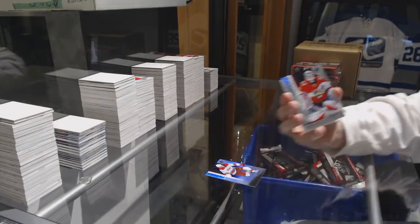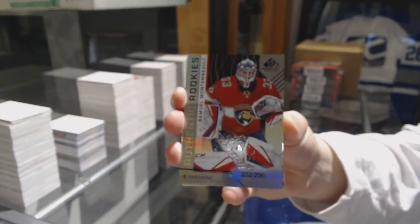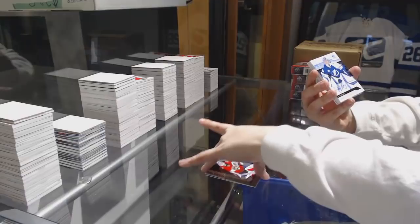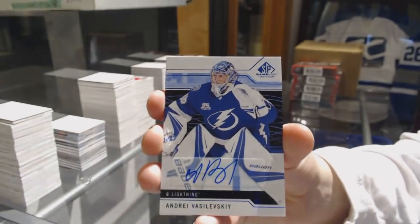Number 296 for the Florida Panthers, Samuel Montembo. We've got a Blue Auto for the Tampa Bay Lightning, Andre Vasilevsky.